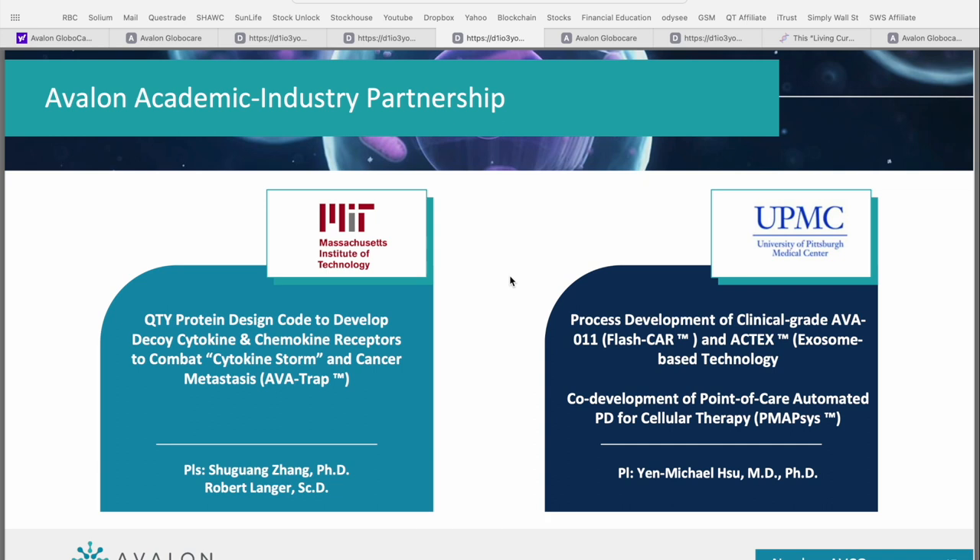The second point of differentiation is their key academic and industry partnerships. Two of the big ones are MIT — the Massachusetts Institute of Technology — which has partnered on the QTY protein design code to develop decoy cytokine and chemokine receptors to combat cytokine storm and cancer metastasis. Cancer metastasis is the process by which cancer cells spread to other parts of the body. The second major partnership is with UPMC — the University of Pittsburgh Medical Center — focused on the process development of their clinical grade AVA-011 or Flash CAR technology, their ACT-X exosome-based technology platforms, and co-development of a point-of-care automated PD for cellular therapy.